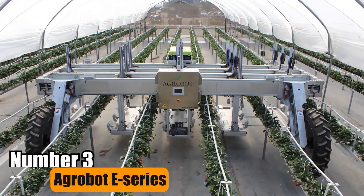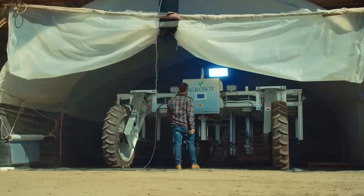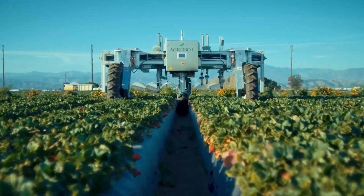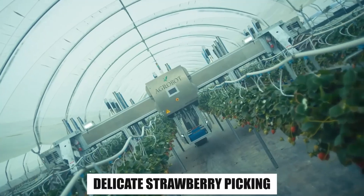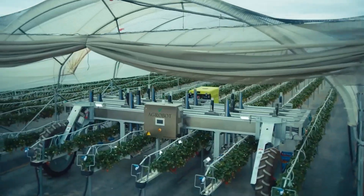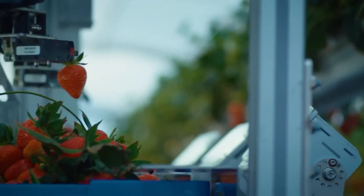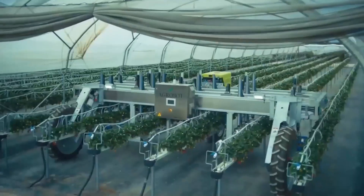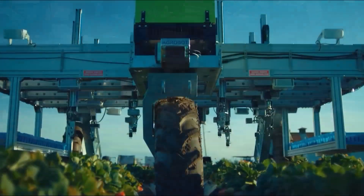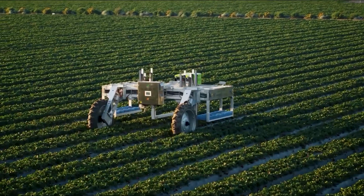Number 3: Agrobat E-Series. The Agrobat E-Series is a groundbreaking agricultural technology — an electric-powered robotic harvester made by Agrobat from Spain, designed for delicate strawberry picking. With advanced AI, it works independently, assessing fruit ripeness. It has 24 arms, each with a camera, picking only top-quality strawberries, ensuring crop integrity. This innovation addresses labor shortages, sustaining strawberry production efficiently.